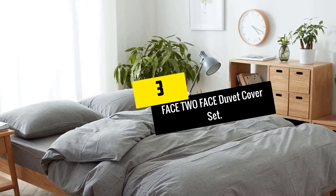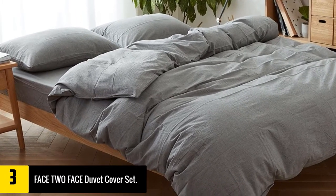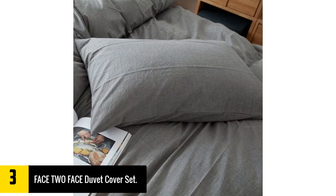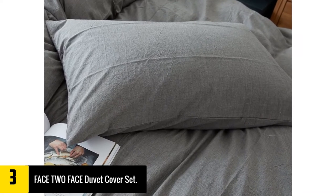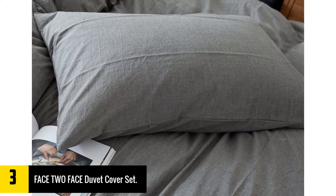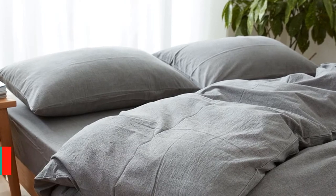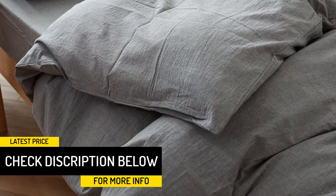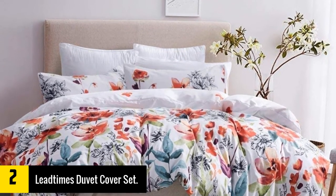At number three we have the Face to Face duvet cover set. Made from 100% washed cotton fibers, this three-piece set includes a queen-size duvet cover and two soft pillow covers. Compared to others of its kind, it is softer, more flexible, and offers optimum levels of comfort and relaxation. Resistant to fading and wrinkles, it is ultra breathable, hypoallergenic, and super stylish. Its subtle solid color can be easily matched with any bedding to accentuate your décor, and it is fairly easy to care for.